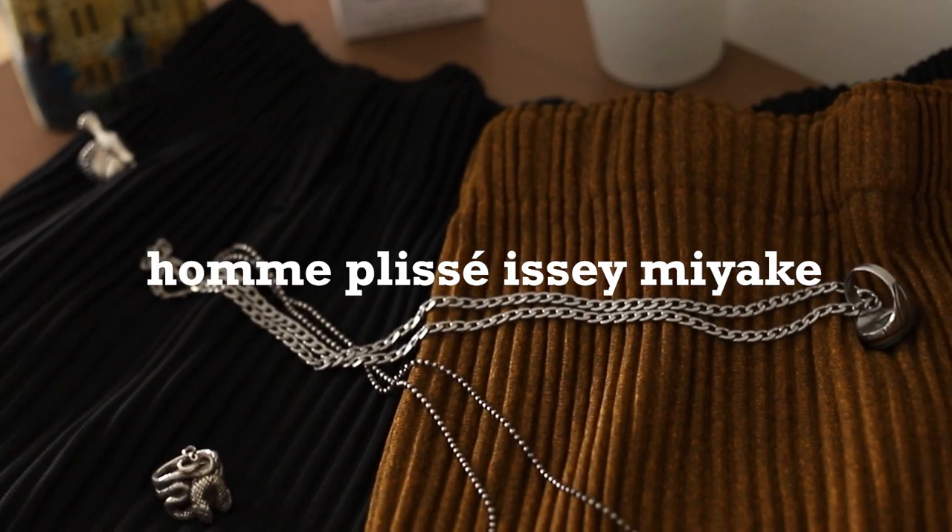Are the Issey Miyake en plissé trousers still the best trousers in 2021? Stay tuned to find out and more! Alright, what's up? Welcome back! Hope everybody's staying safe amidst COVID and the world ending, but today we got more important matters on our hands — we are talking about the Issey Miyake en plissé trousers.